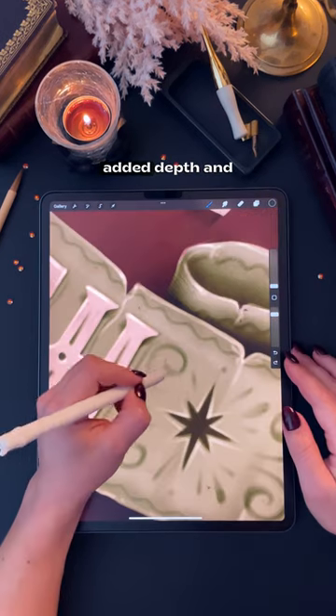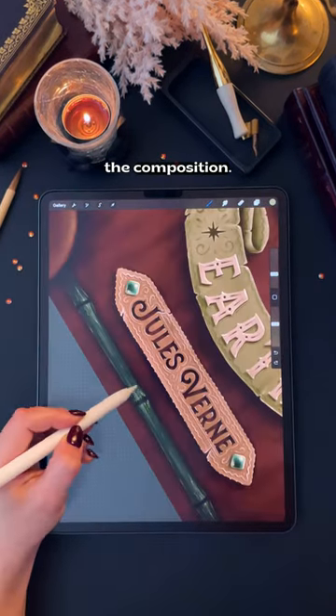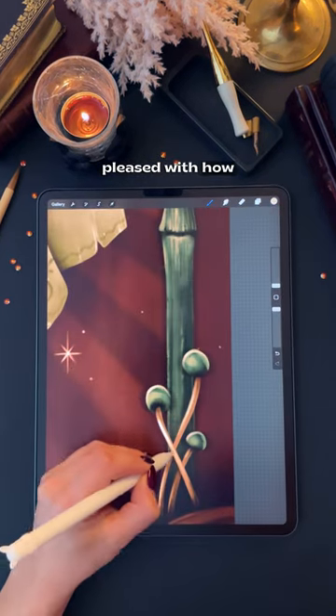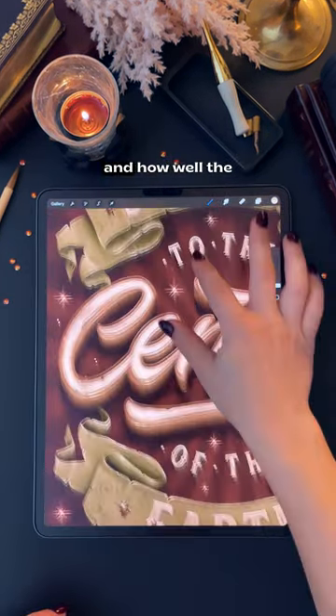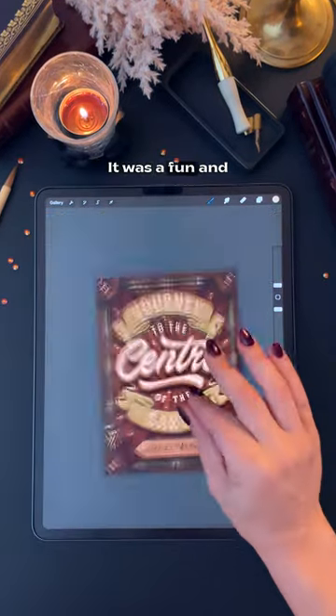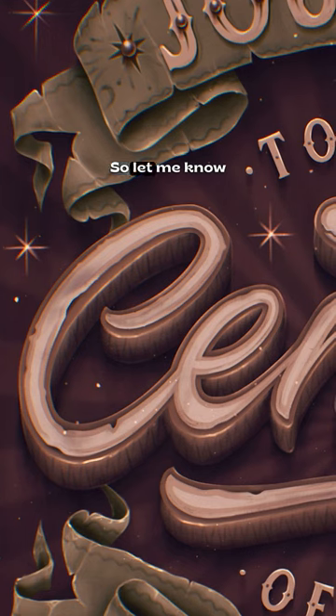The contrast between the bold and flowing letters and the intricate decorative details added depth and visual interest to the composition. I didn't expect that to happen. Overall, I'm so pleased with how everything came together with this one and how well the different elements complemented each other. It was a fun and successful experiment, so let me know what you think!